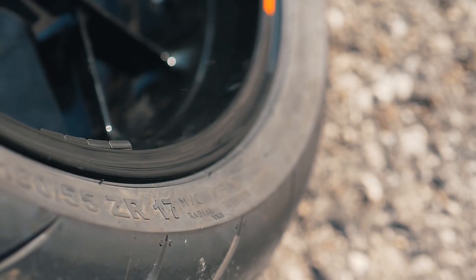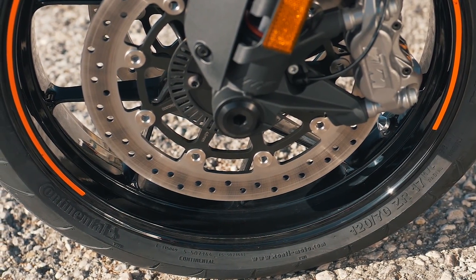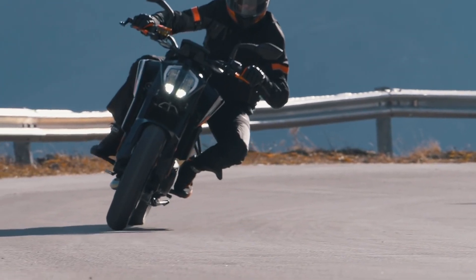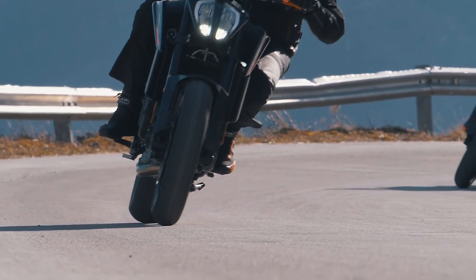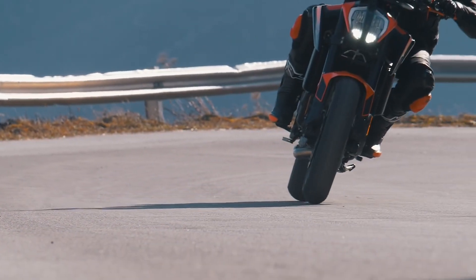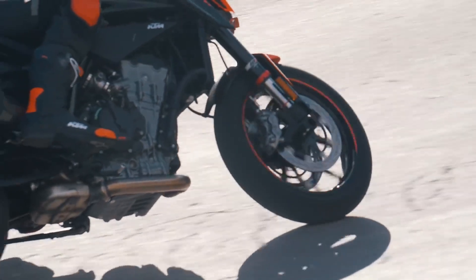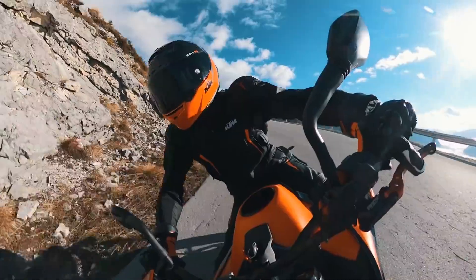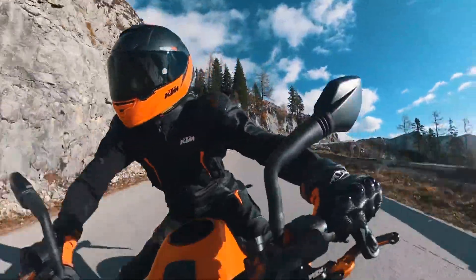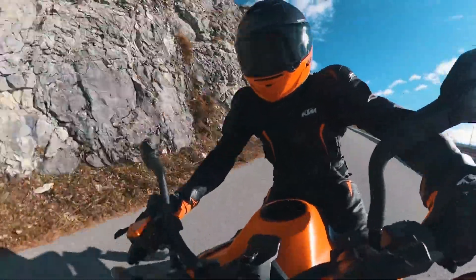Another key update for this model is the tire choice. We wore out more than 50 sets of tires and finally went for the new Continental Conti Road. The new tires offer very fast warm-up pace, increased durability, better corner stability, natural handling and very good grip, especially in wet and cold conditions. This is a huge advantage because a good percentage of our customers ride their Duke every day, whatever the conditions.